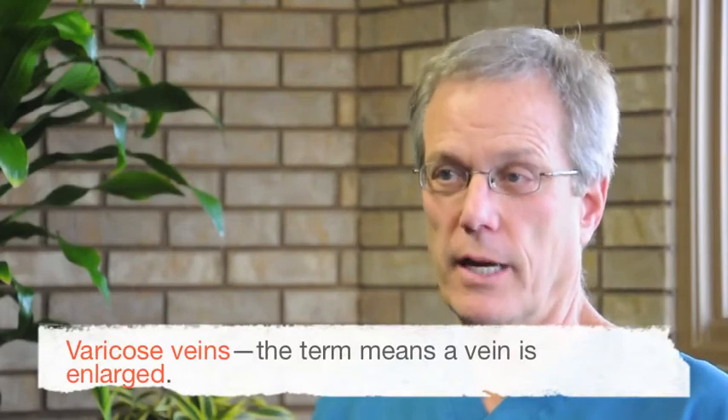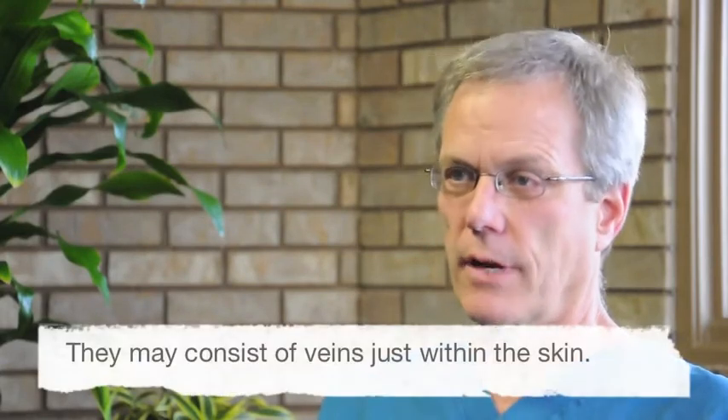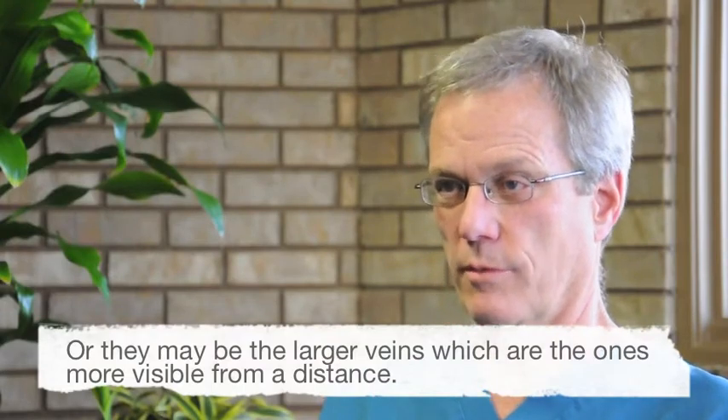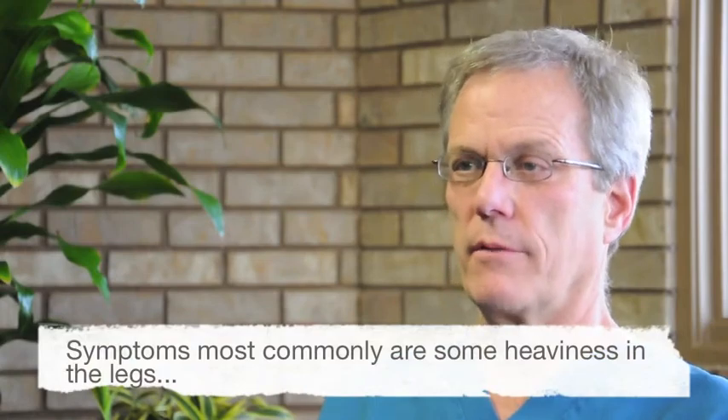Varicose veins — the term means a vein that's enlarged and they're large veins. They may consist of veins just within the skin, which are referred to as spider veins or telangiectasias, or they may be the larger veins, which are the ones that are more visible from a distance.